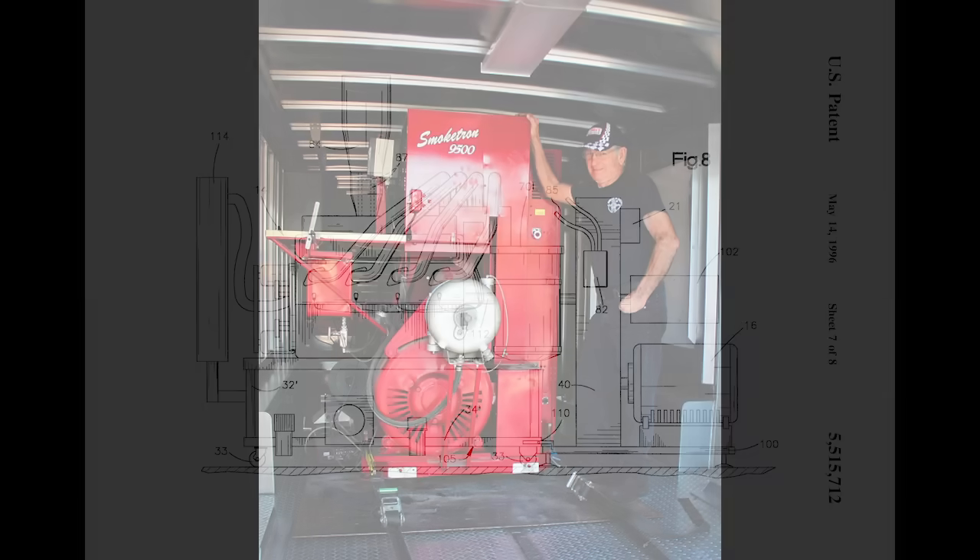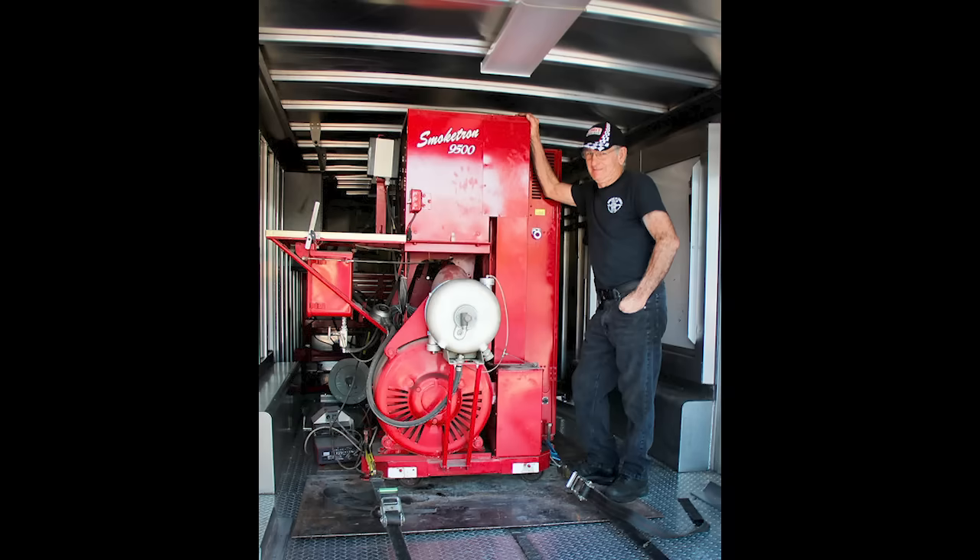Yunick built an example of this unit called the Smoketron 9500. It was laid out differently and certainly did not have the level of refinement that the modern Spintron machines of today do. Bob Fox of Trend Performance is the man who packaged the concept and refined it into the machine we now know, but Smokey Yunick conceived it and had his up and running first. Consequently, the Smoketron 9500 is now at the Don Garlitz Museum of Drag Racing in Ocala, Florida.